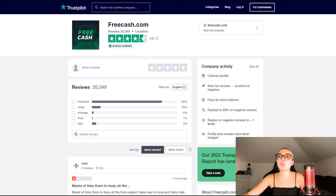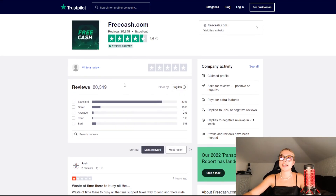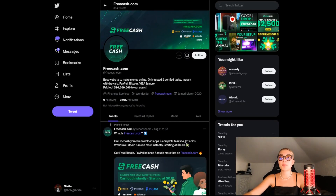They've got their 2022 transparency report available as well. I also definitely suggest you guys give them a follow on their socials — this is their Twitter page right over here, they've got 340,000 followers and they're worldwide. This is the best website to make money online, with only tested and verified tasks and instant withdrawals. You should definitely become a part of their community on socials, especially Twitter, as they are very regular and frequent in posting.